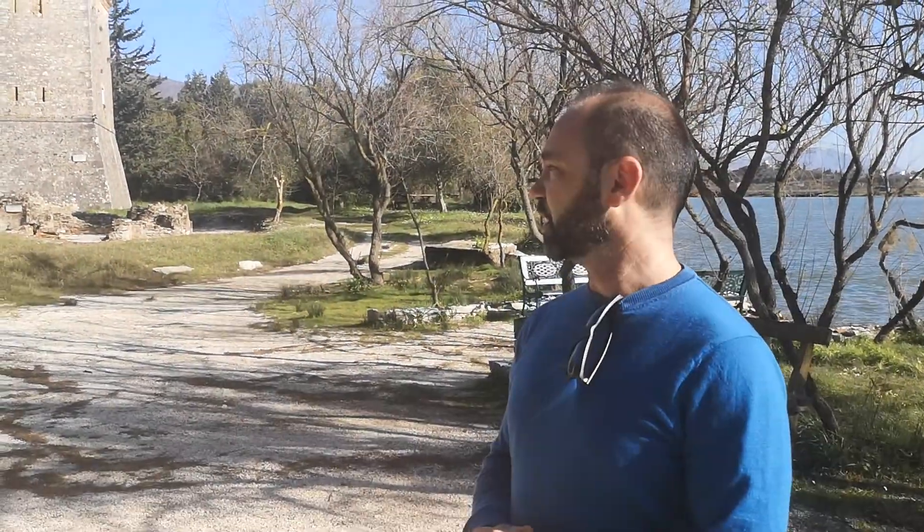Hi guys, here we are in Butrint now, one of the most important UNESCO sites in Albania. This is the entrance of the archaeological site. There will be a long fence around the ancient city.